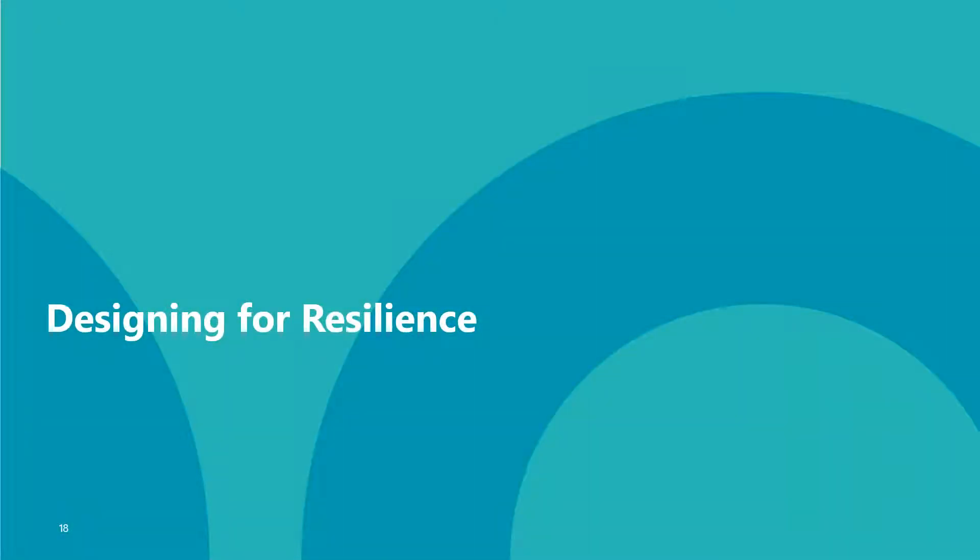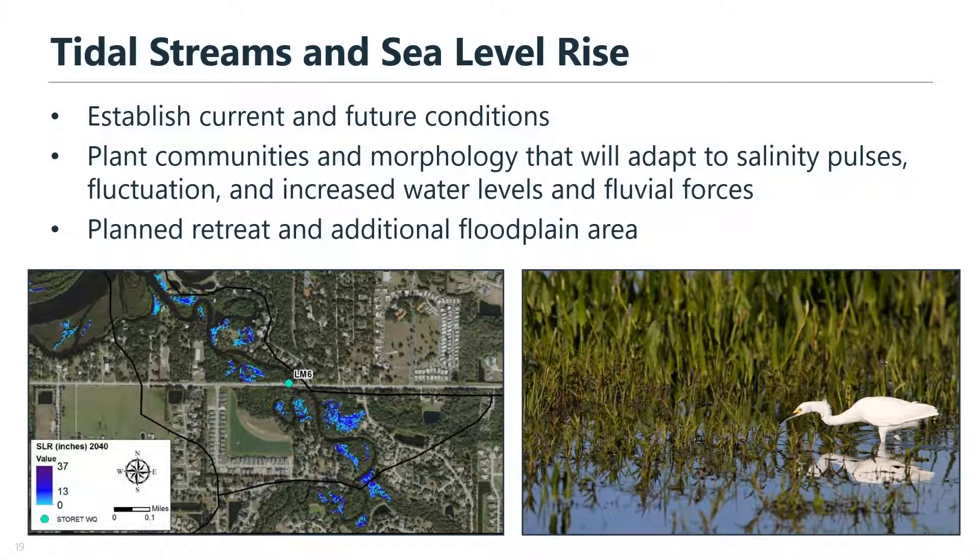Another aspect we plan for is designing for resilience. A lot of these urban streams are in coastal areas, so designing for tides and sea level rise is really important. It's important to establish current specifications but also future conditions — you can do that with different models and forecasting methods. Our team has done a lot of research on plant assemblages and channel morphology that can adapt to changing conditions and handle increased flows, volumes, and forces. It's really good to get ahead of the issue and plan retreat out of future flooding areas, using that space to have a more accommodating floodplain and be more resilient to rising tides and flooding.